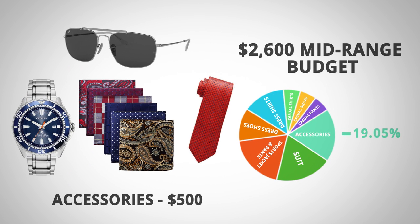Rounding things off, accessories — ties, watches, sunglasses, pocket squares — with watches being the majority of this cost, come in at $500, making up 19.05% of the mid-range budget.